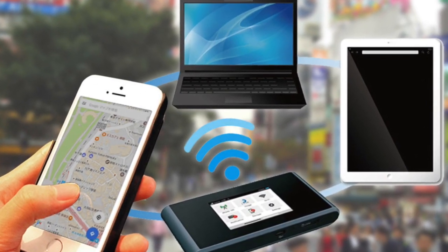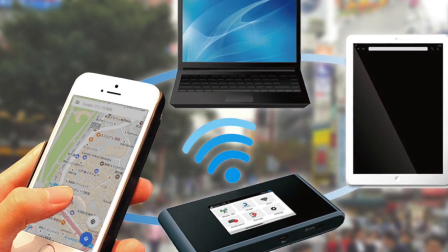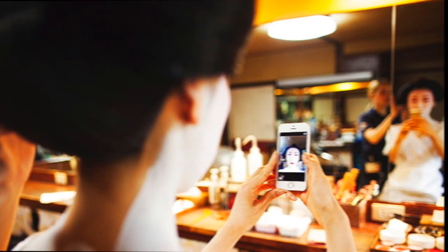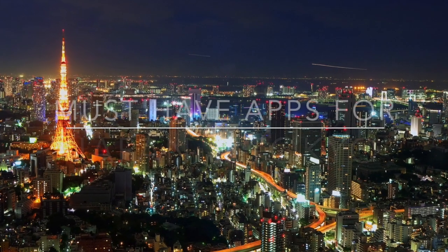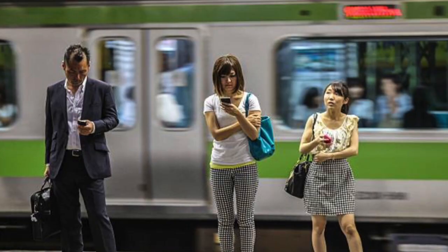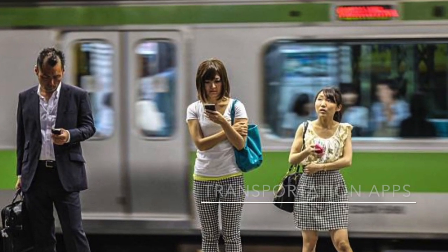Most pocket Wi-Fi devices include unlimited or very generous data allowances, so you can stream to your heart's content. Here are the must-have apps for Japan and Tokyo. For transportation, there are two essential apps: Hyperdia and NaviTime.